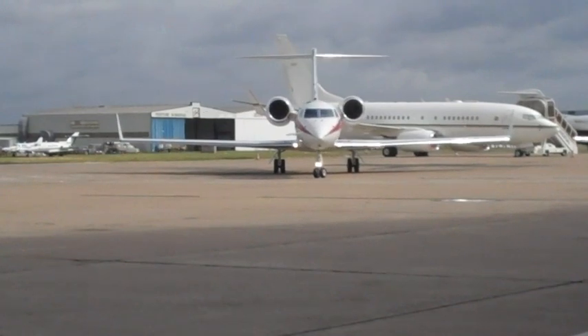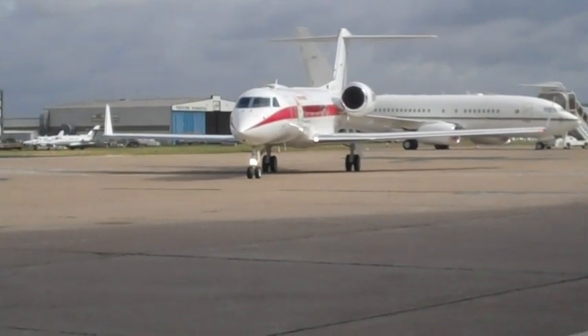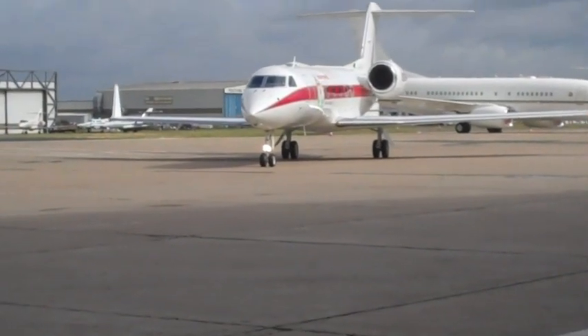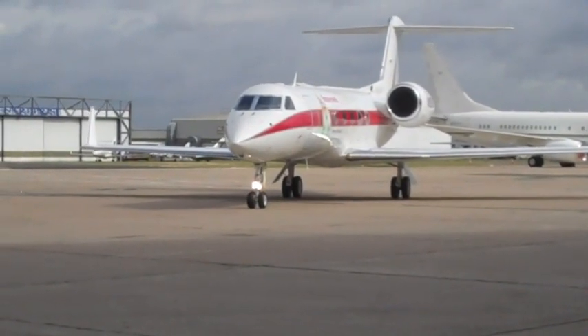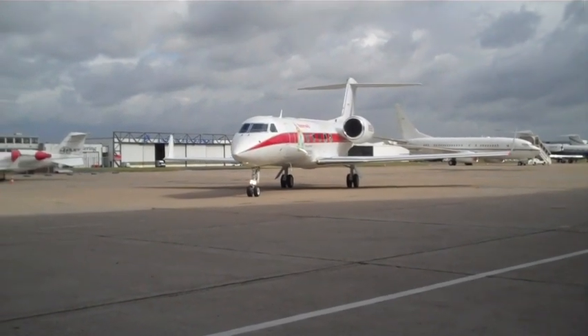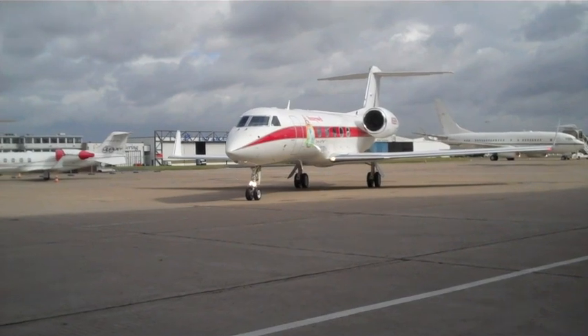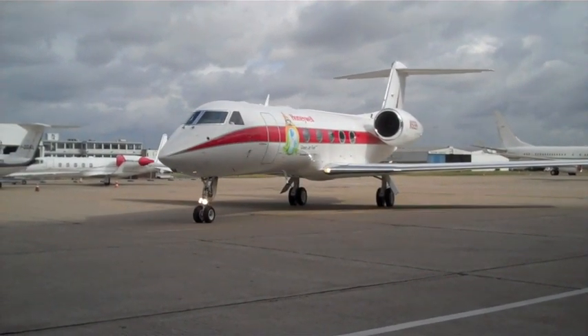On June 18, a Honeywell-operated Gulfstream G450 successfully completed the first transatlantic biofuel flight. It landed at Paris Le Bourget about 9:40 a.m. local time after a seven-hour flight from Morristown Airport in New Jersey. It was also the first business jet to be powered by a biofuel, which in this case was derived from Camelina.